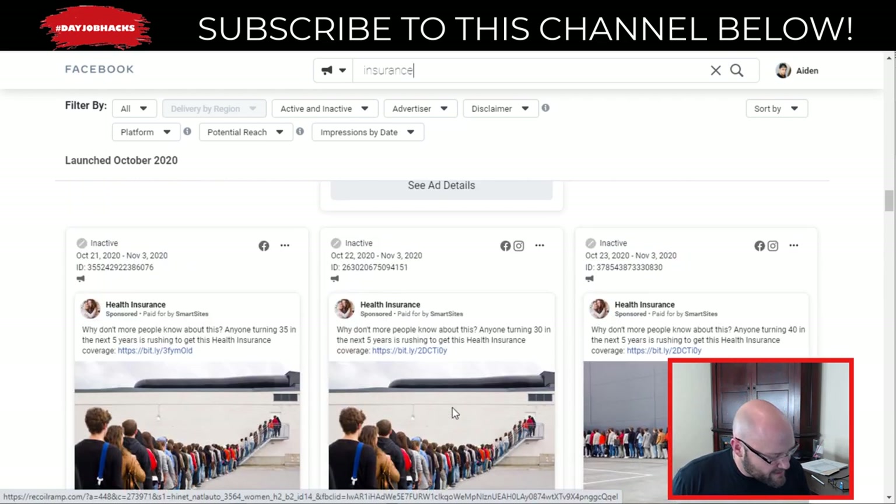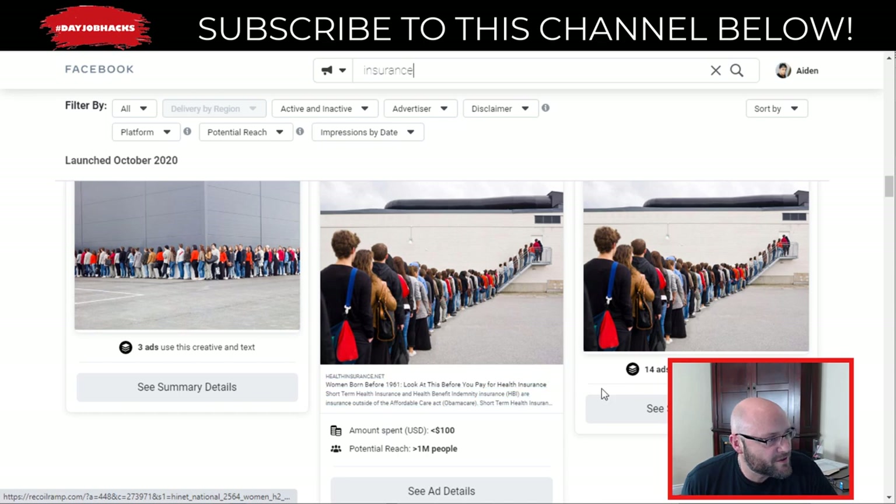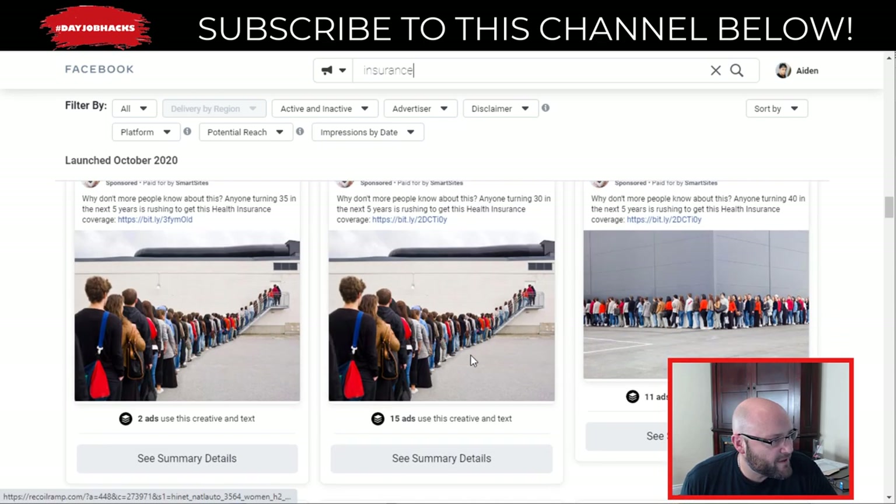Do your own research and use your own cell phone or camera to take pictures — that way they're 100% original and you won't have to worry about getting flagged. If you want to learn more about avoiding getting flagged, check out my other video about how to keep your Facebook account active without getting banned.